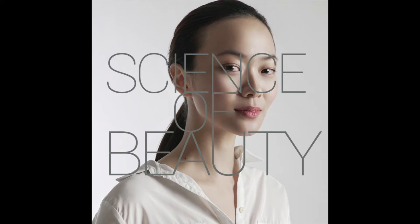Hi guys, this is Dr. Tio Wan Lin and in today's episode of Dermatology Flash Briefing, we're going to talk about hormonal acne, its causes, as well as treatment with birth control pills.